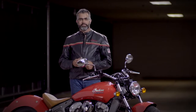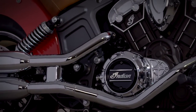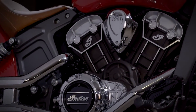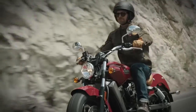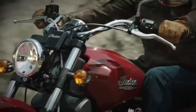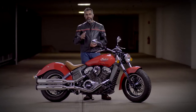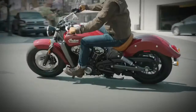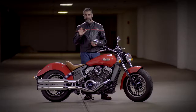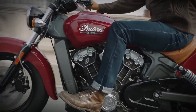The Scout leads its class in performance with an 1133cc 100-horsepower V-twin engine that delivers for days and looks good doing it. The fuel-injected engine is liquid-cooled, which means you'll have the same power available mile after mile. It's got a low center of gravity and is lightweight, giving the bike a smooth, balanced ride for comfortable cruising, any distance, and plenty of confidence in the turns.